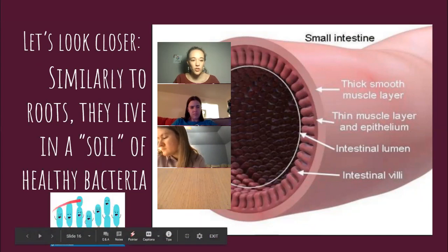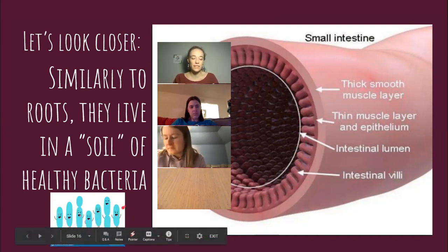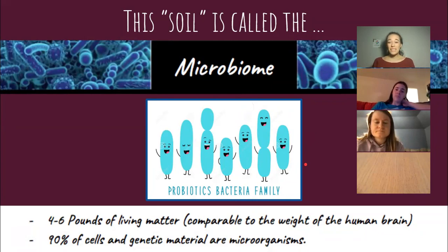This is our soil — these happy, good bacteria. Because not all bacteria is bad; a lot of it is good. This soil is called the microbiome. There's a lot of research on the microbiome right now, and it's pretty incredible. It does a lot of amazing things. It's about four to six pounds of living matter inside of you — just bacteria. That's like the weight of your brain. It's almost like an organ.